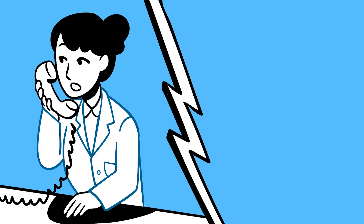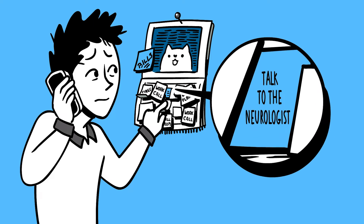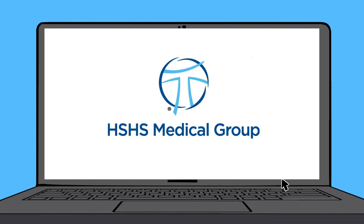We're all busy and scheduling can be a hassle, especially if you're trying to make an appointment with a doctor. At HSHS Medical Group, we make scheduling online super simple.